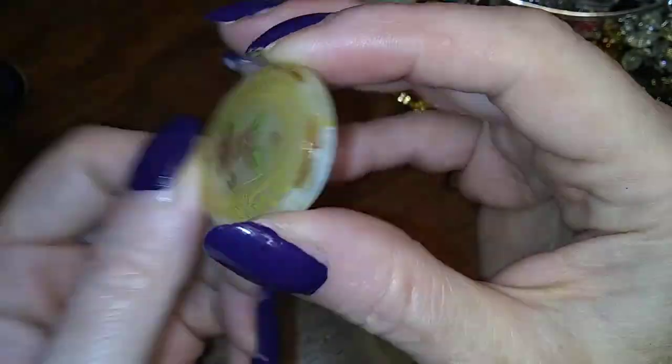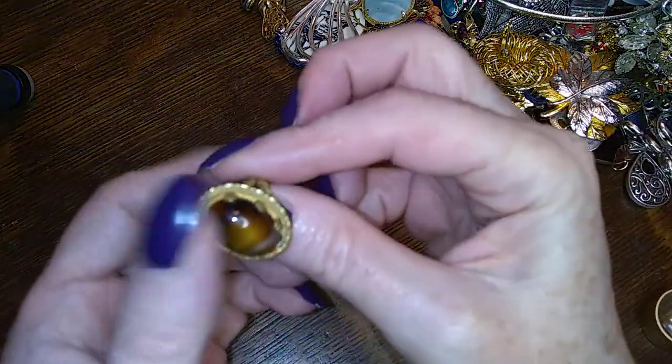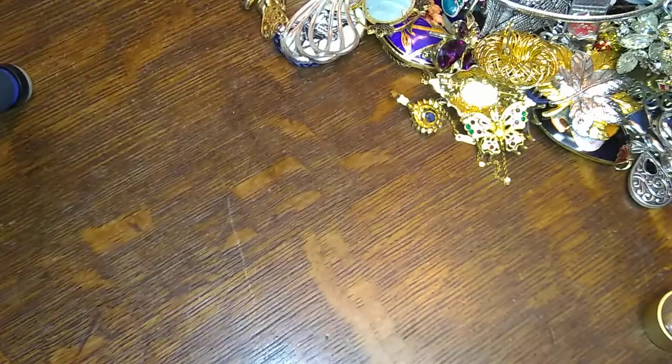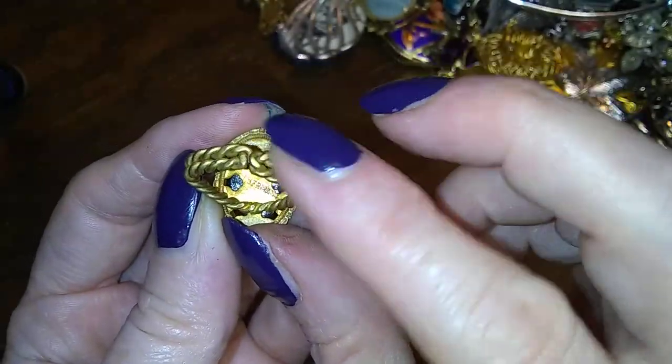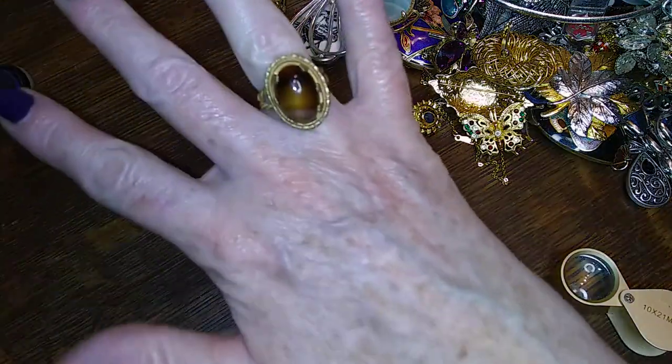Oh, this is cute — looks like it came out of something, maybe we'll find that later. Here is a faux tiger eye ring that looks to be really old — look at this setting. It has a mark: Made in Germany. Isn't that pretty? I like that one — I might have to keep that one for me because it's just so different. It's bent all to heck too, I need to put it on my mandrel and fix it.